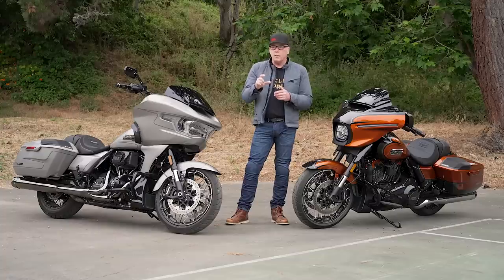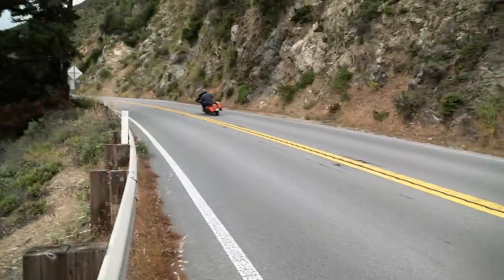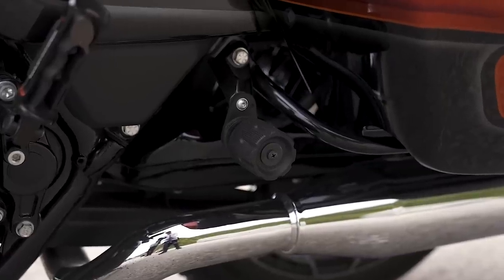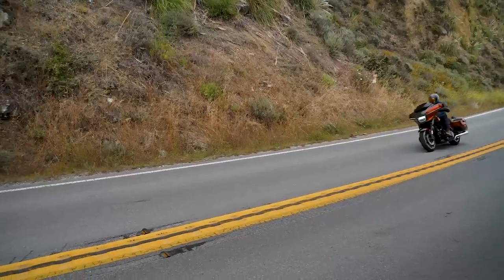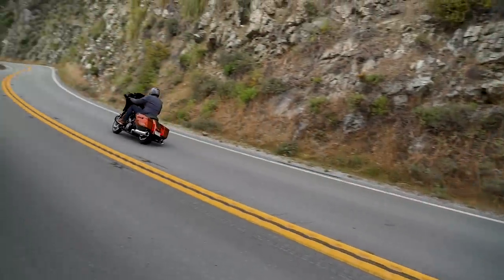It also has spring preload adjustment — a mechanical adjustment where you turn the spring collar for your broad adjustment, and then on the outside there's a convenient handle that allows you to continue to fine-tune the preload. With those changes — that fork, that shock, and the ride height — you get a more comfortable, more precise handling bike.